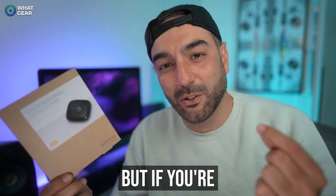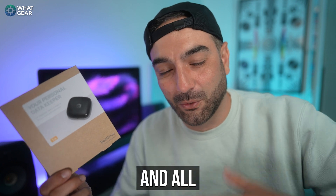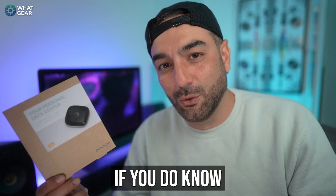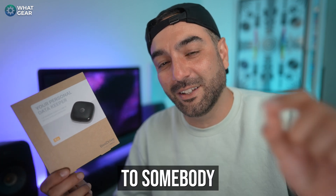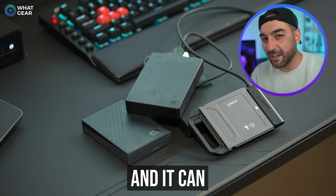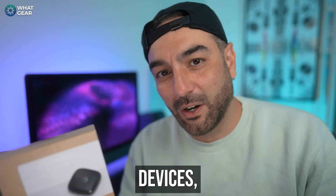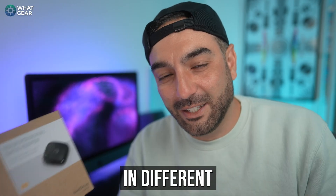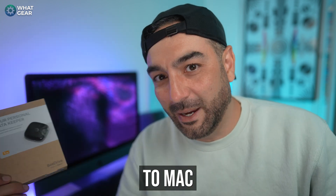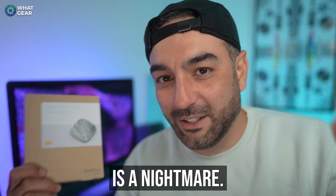We all need backup from time to time, but if you're not a tech savvy person, backing up your data, photos, and videos across your devices can be a real headache. And if you do know how to do this, explaining it to somebody who doesn't can also be a headache. It can get even worse if you're trying to back up files across different devices, different smartphones, in different ecosystems — iOS and Android, Android to Mac, Mac to Windows — all this kind of stuff is a nightmare.